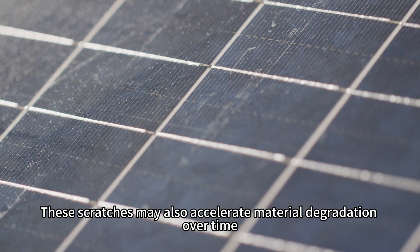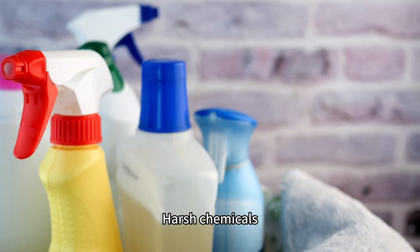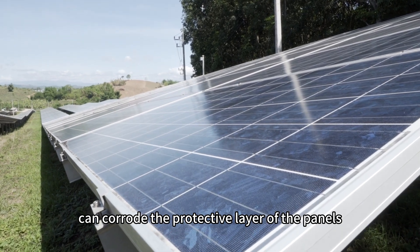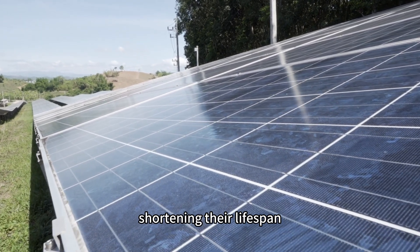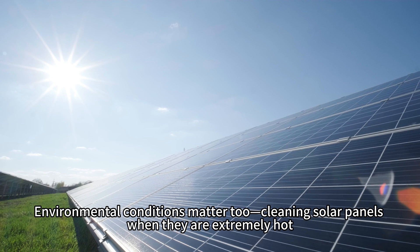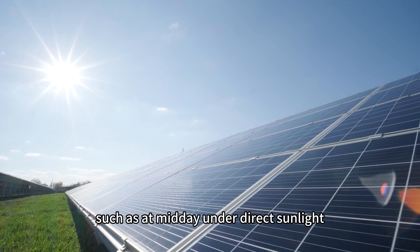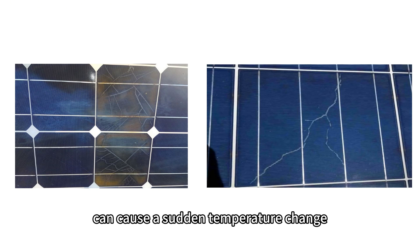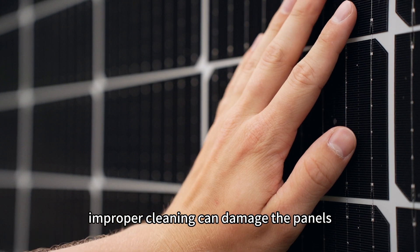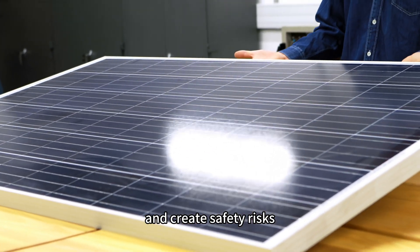These scratches may also accelerate material degradation over time. Harsh chemicals such as strong acids or alkalis can erode the protective layers of the panels, shortening their lifespan. Environmental conditions matter too — cleaning solar panels when they are extremely hot, such as at midday under direct sunlight, can cause a sudden temperature change, leading to cracks. In short, improper cleaning can damage the panels, reduce efficiency, and create safety risks.